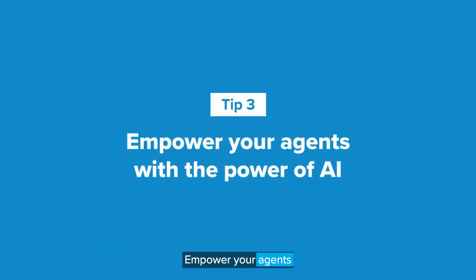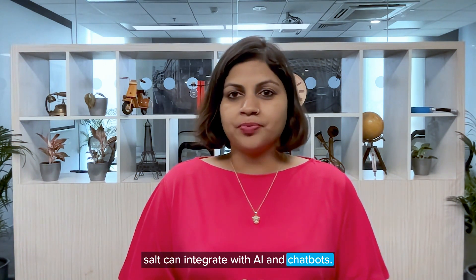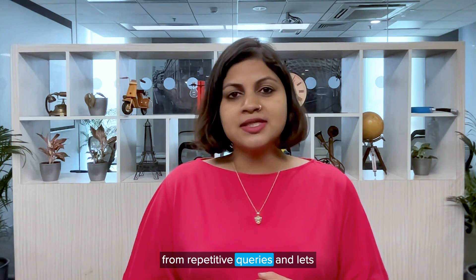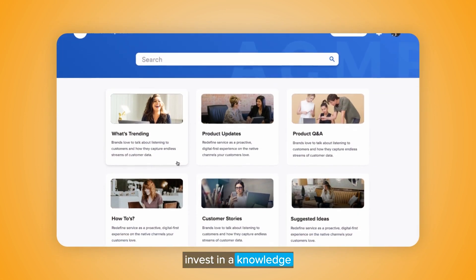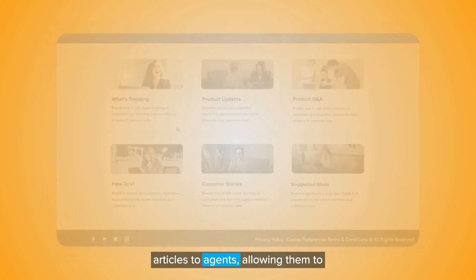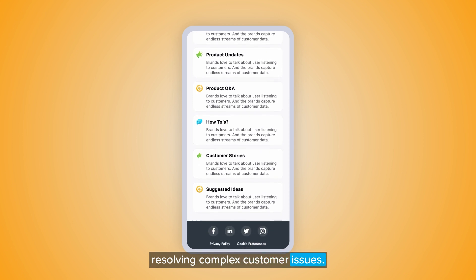Empower your agents with the power of AI. A knowledge base software that's worth its salt can integrate with AI and chatbots. When it does, it frees your agents from repetitive queries and lets them focus on more complex tasks. So make sure you invest in a knowledge base that can surface AI-based help articles to agents, allowing them to find the information they need while resolving complex customer issues.